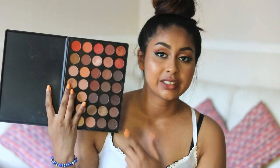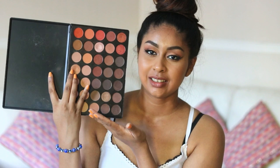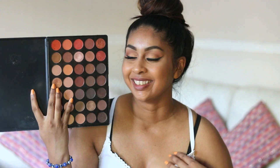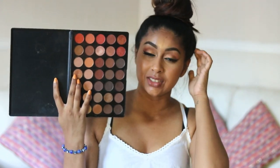My go-to eyeshadow palette is the Morphe 35O palette. Just look at all those warm eyeshadows — it completely represents me. You wouldn't even have to know me, just look at this palette and you'd know me 100%. I'm wearing it today and it's such an affordable palette — I believe it was 18 pounds on Beauty Bay. If you can get your hands on this, you need it.